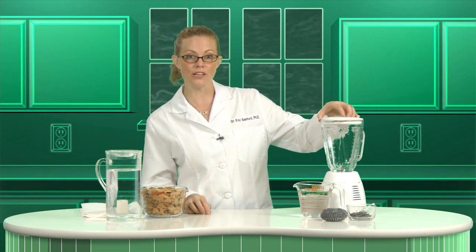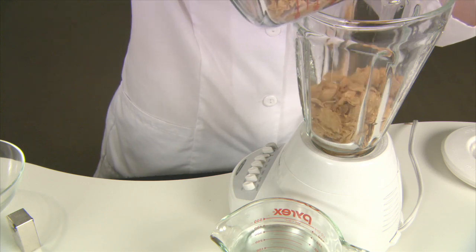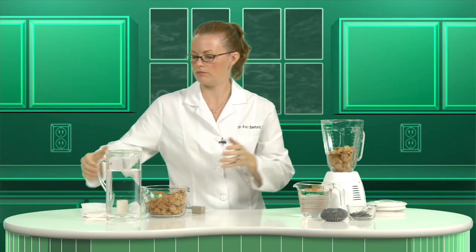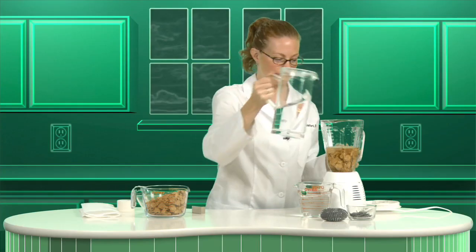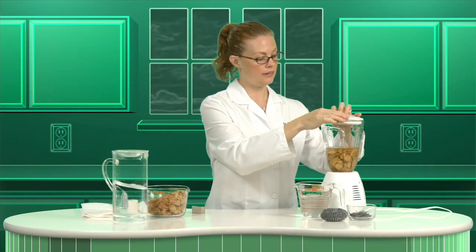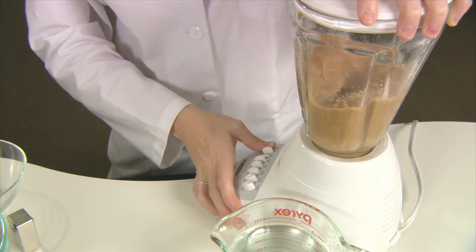So back to the cereal. Did you know that it's actually possible to see the iron in your cereal? I'm going to show you how. First, you take your breakfast cereal and stick it in a blender — a cup or two will work pretty well. Add water just to cover the flakes. Put the lid back on and mix it up really well. You don't want any big flakes remaining.